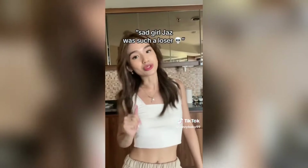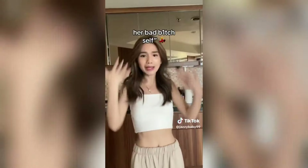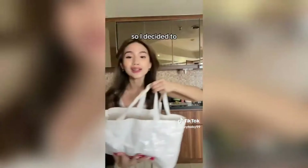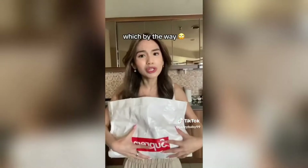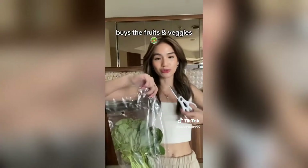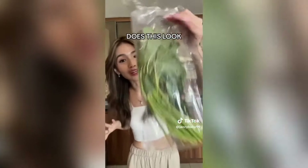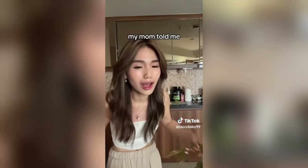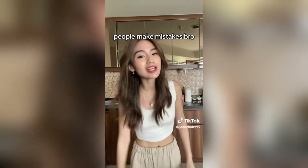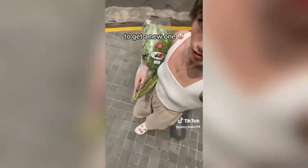Sad Girl Jazz was such a loser — she really needed to get her shit together and come back to her bad bitch self. So I decided to make a quick grocery run. No one talks about how grocery shopping as an adult can give you so much anxiety. My mom always buys the fruits and veggies, so today I realized I'm a 24-year-old who does not know how to tell if a fruit or veggie is fresh. Apparently my mom told me it's not fresh — I messed up and had to run to get a new one.